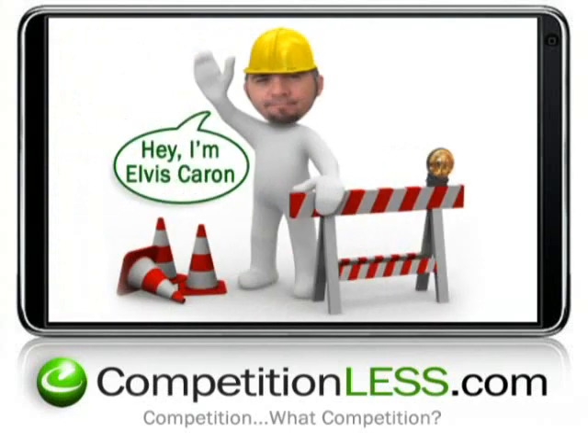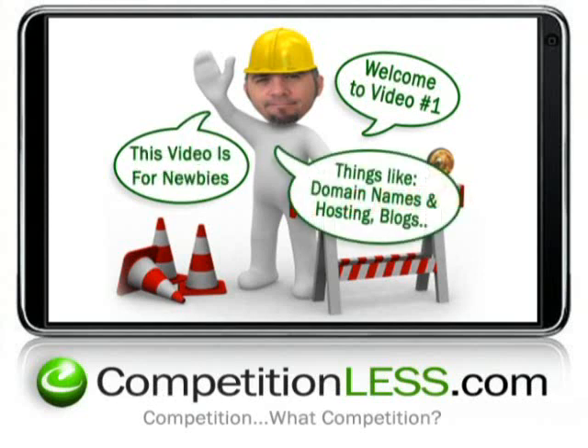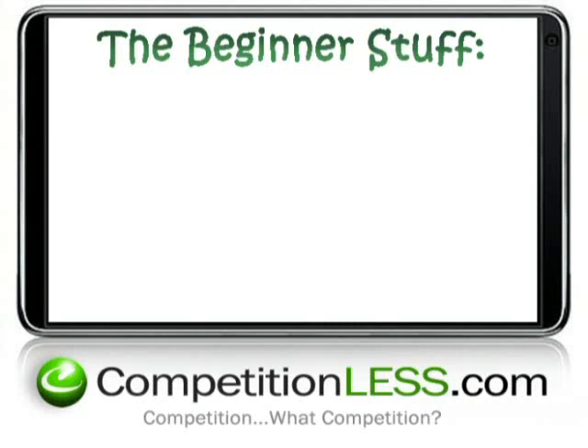Hello, my name is Elvis Caron and welcome back. Let's get started right now. I want to say thank you for taking a few minutes to watch my marketing videos and I hope the information you're about to hear helps you start, grow or turn around your business ideas as quickly as possible. There's three videos here. The one you're watching right now, video number one, is packed with the beginner stuff you need to know if you're a complete newbie. So right now, let's go over the beginner stuff.